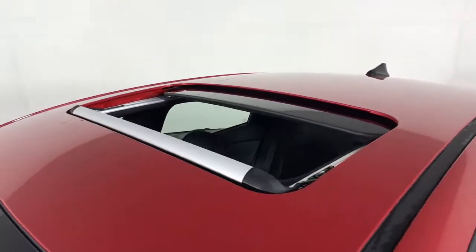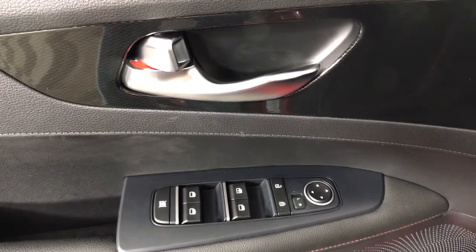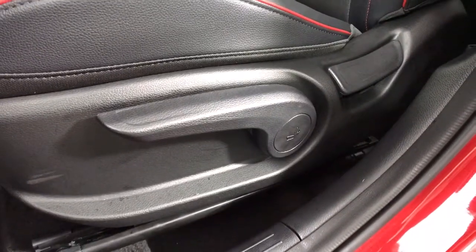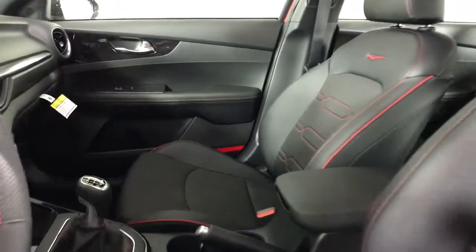These are just some of the great options this vehicle comes with: sun moonroof, keyless entry, backup camera, keyless start, remote engine start, lane keeping assist, satellite radio, fog lamps, heated mirrors, and a premium sound system.